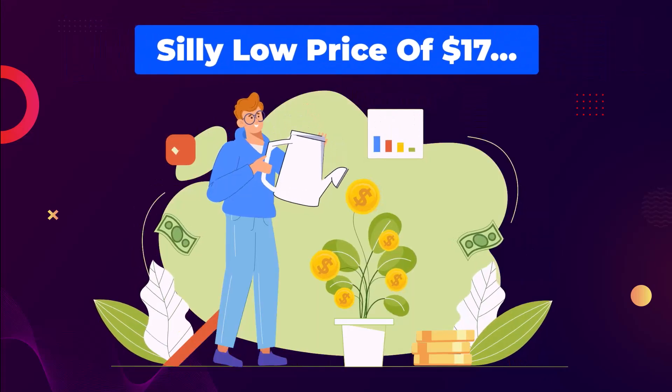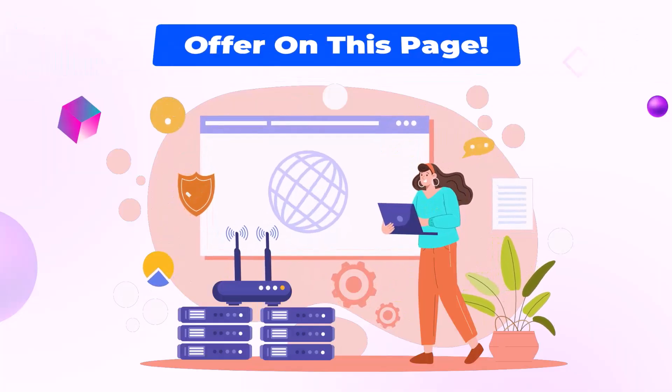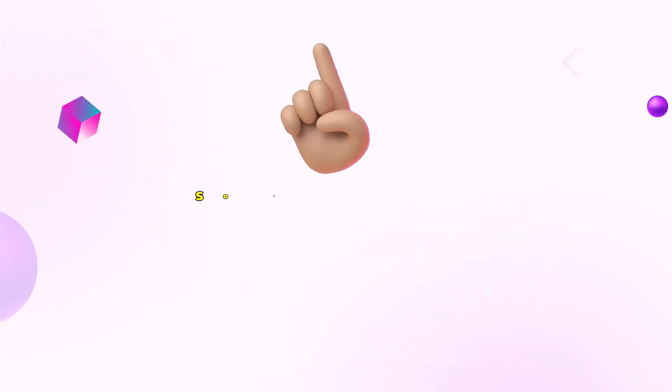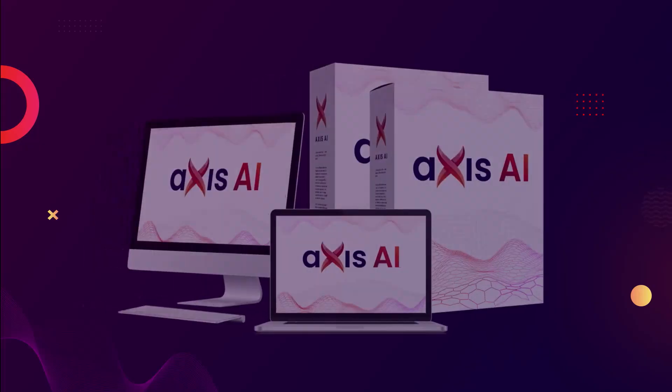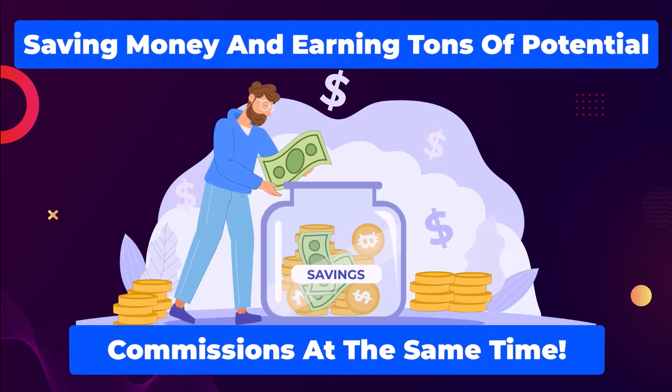For a silly low price of $17, you can gain access to all the amazing features we offer on this page. So why wait? Grab your copy of Access AI today and start saving money and earning tons of potential commissions at the same time.